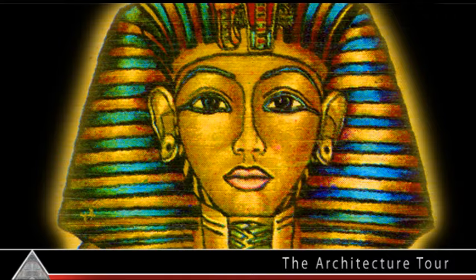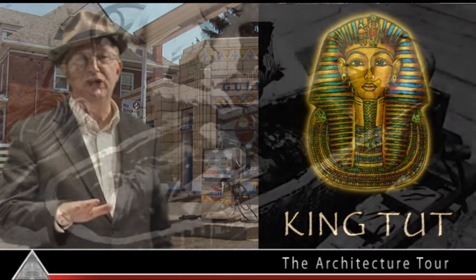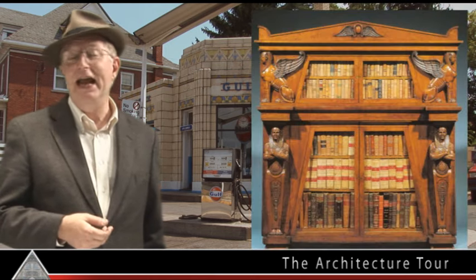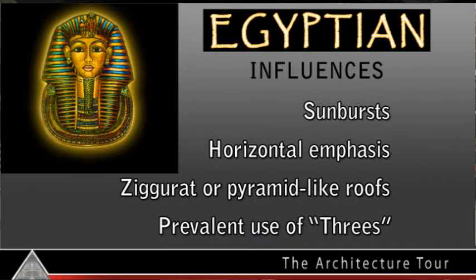The third major influence on the era was King Tutankhamun, an Egyptian pharaoh from about 1300 BC. In 1922, an archaeologist unearthed something the world had never seen before — the relatively intact tomb of King Tutankhamun. Newspapers made the discovery famous, and by 1925, Egyptian styling was becoming popular on jewelry, furniture, interior design, and architecture. Influences on Art Deco architecture include the use of sunbursts, a horizontal emphasis, ziggurats or pyramid-like roofs, and the prevalent use of threes.